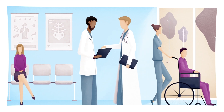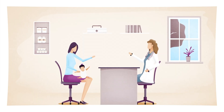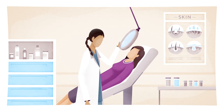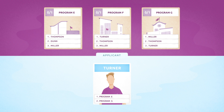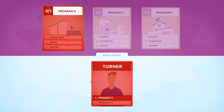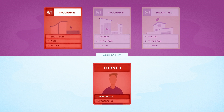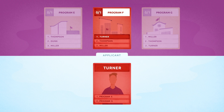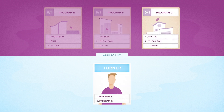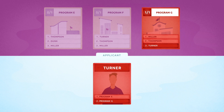In this example, all applicants have been matched to a program. However, it is possible for an applicant to go unmatched. There are three reasons this could happen: one, they weren't ranked by a program they ranked; two, they didn't rank a program who ranked them; three, the program was filled by higher ranked applicants.